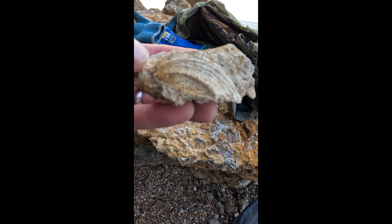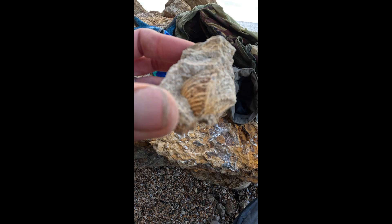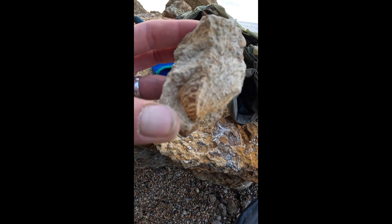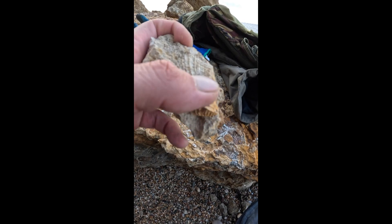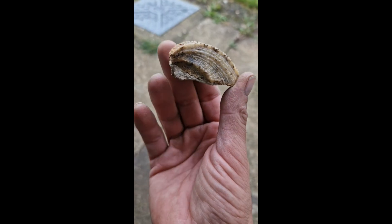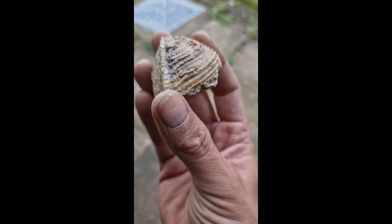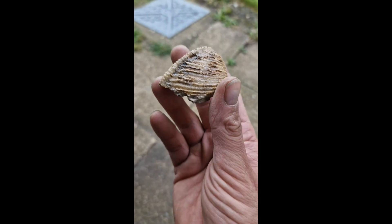First of a kind for us — we've never found one of these before. It's quite a rare find. Managed to get this one prepped up. It's beautiful — Trigonia costata, from the Parkinson zone, upper Inferior Oolite.